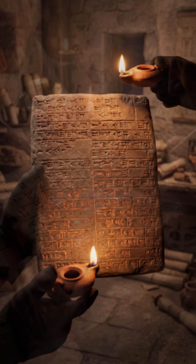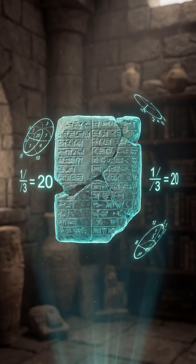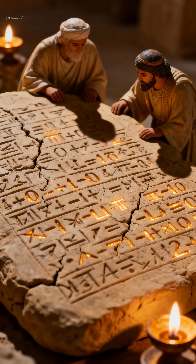The Sumerians didn't count like us. They invented a base-60 system — the same one we still use for seconds, minutes, angles, and the entire navigation of the Earth.